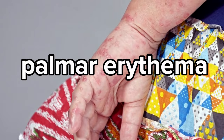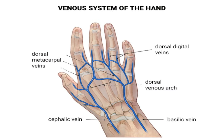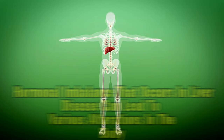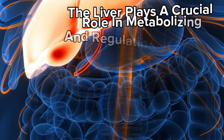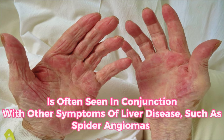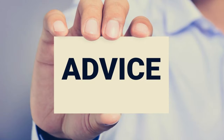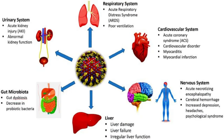Sign 9 of liver disease: palmar erythema. Palmar erythema is another sign of liver disease, recognized by reddish-pink discoloration on the palms of the hands. This symptom is caused by an increase in blood flow to the palms, which may result from changes in hormone levels associated with liver dysfunction. The liver plays a crucial role in metabolizing and regulating hormones, so when it is not functioning properly, this can impact other systems in the body. Palmar erythema is often seen in conjunction with other symptoms of liver disease, such as spider angiomas and jaundice. If you notice any of these signs, it is important to seek medical advice for further evaluation and potential treatment.